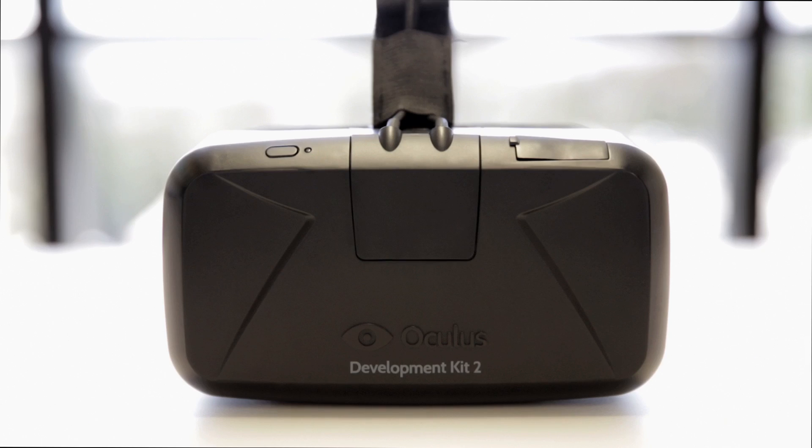It's really not that there's just one thing that's better about DK2. It's how all these new features come together to really take the experience to a whole other level. We've spent the last years figuring out what consumer virtual reality needs to be.